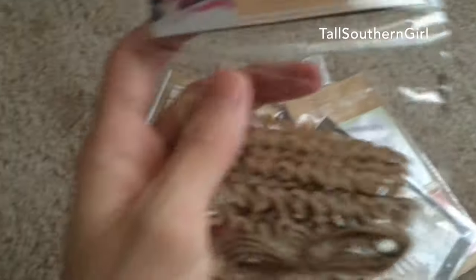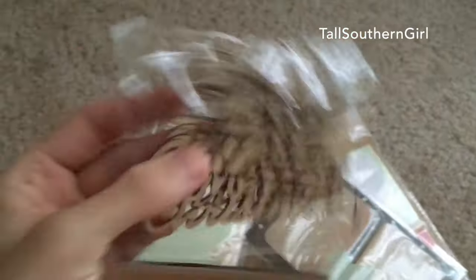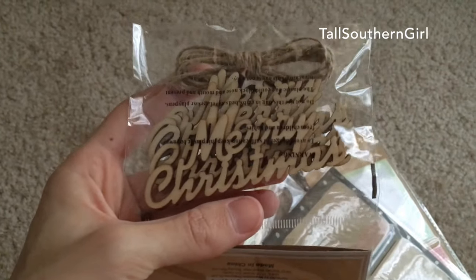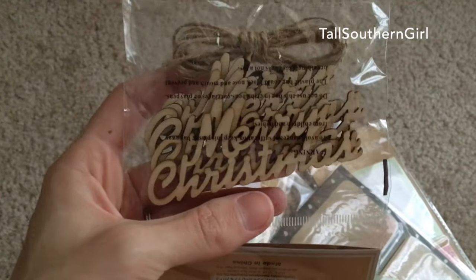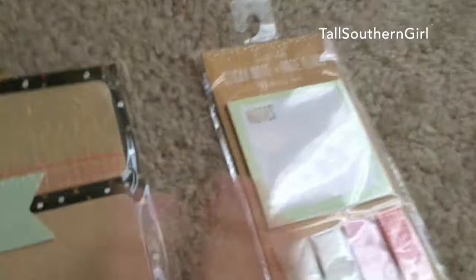These are actually tags for a dollar that say 'Merry Christmas,' but I'm not going to use them as tags — I'm going to use them in my scrapbooking. I thought they'd be really pretty on the pages, and I can use the little string for something else too. A dollar — I thought that was pretty neat.